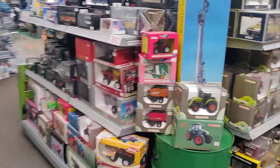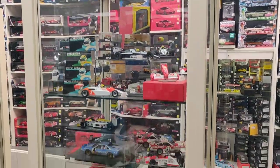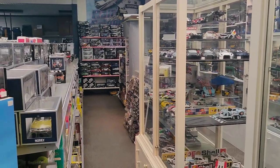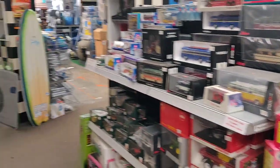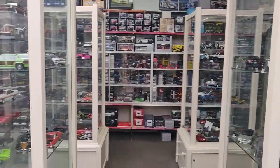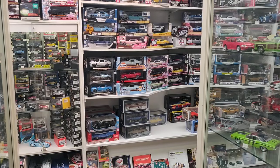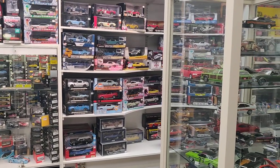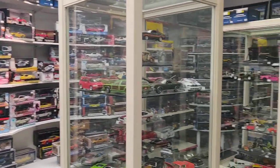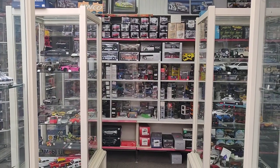Okay guys, the next video is also about this store. Like I said, it is too big for one video so I have to do a couple of parts. This is part one. Thank you for watching, don't forget to like and subscribe, and I'll see you next time at a new episode of Diecast Hunting in Europe. Have a good day guys, bye!